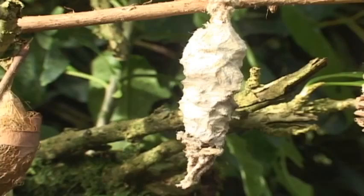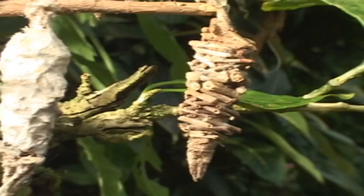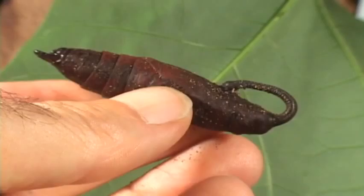Some caterpillars form protective mobile homes, which after the road trip, serve to pupate in. Others pupate in the ground in more slick and shiny structures.